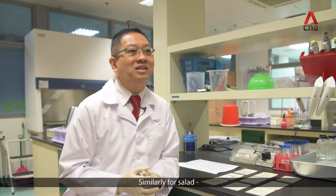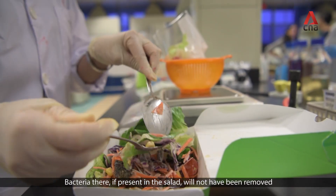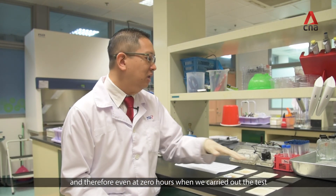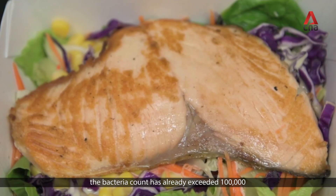Similarly for salad, they are mainly vegetables or cut fruits and do not go through any heat treatment process. Bacteria present in the salad will not be removed. Therefore, even at zero hours when we carried out the test, it already exceeded the 100,000 bacteria count.